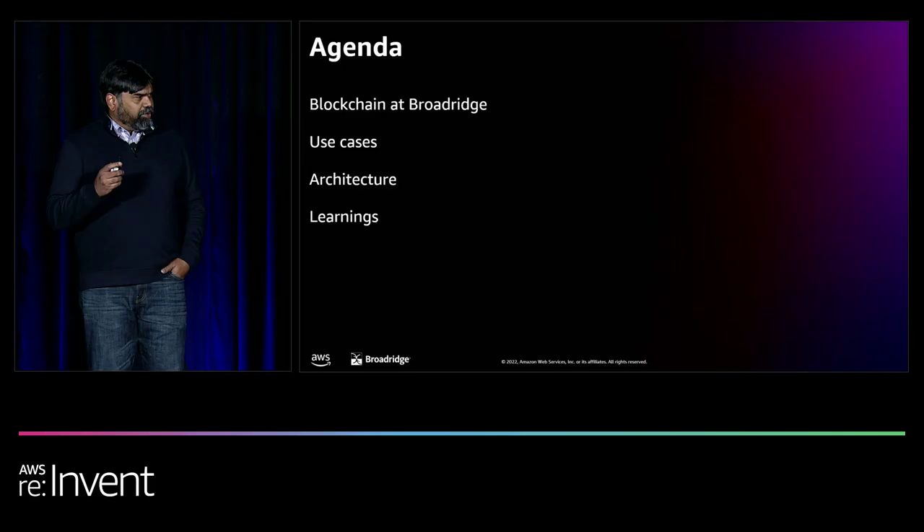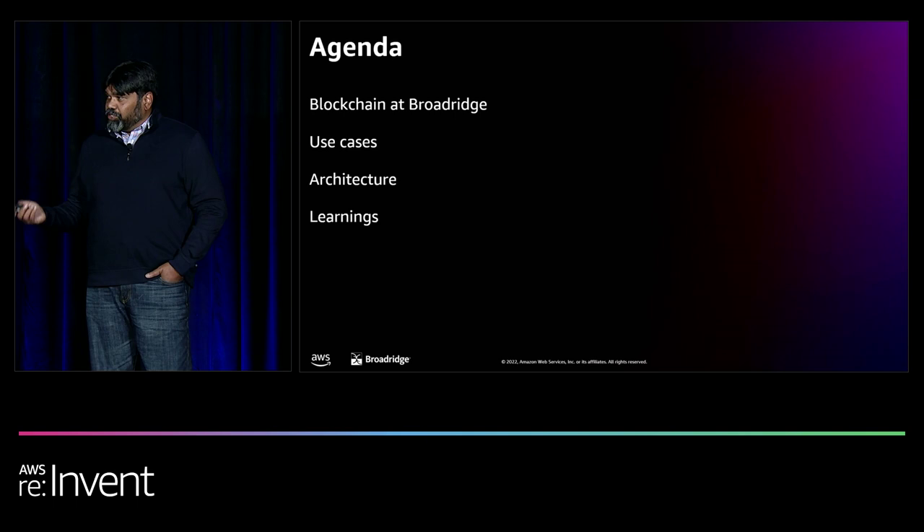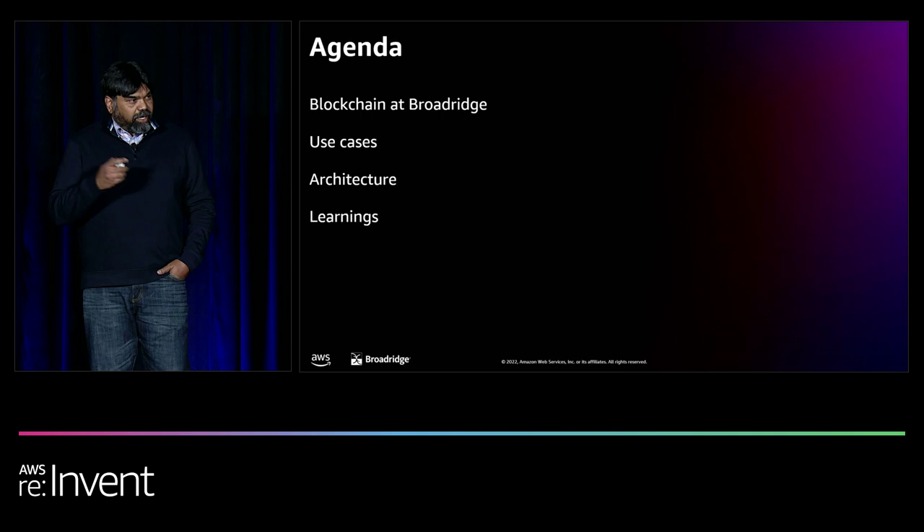I'm going to talk about our story of how we took blockchain concepts out to production. As part of the enterprise architecture team, we report into our chief technology officer, and both him and our chief architect have given the mandate to target intentional and practical architecture — intentional meaning specific use cases, and practical meaning implementable solutions that come out of those use cases. I'll cover how we started the blockchain journey, what we took slow, learnings, the private equity market hub use case, architecture, and the stumblers we went through so you can learn from them.